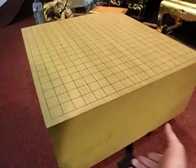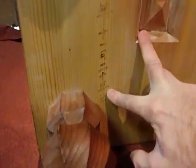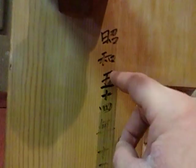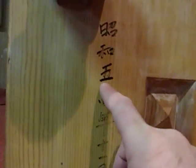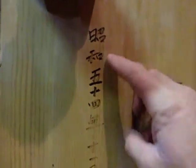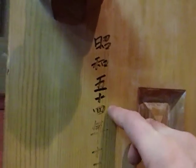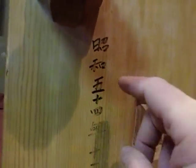Nice playing surface — she's good, definitely worthy of the price. This here says 'Showa Goju Yon Nen Ju Ichigatsu Ni Ju San Nichi,' which means the 23rd day of November, and that's 1979, which is the 54th year of the Showa period.